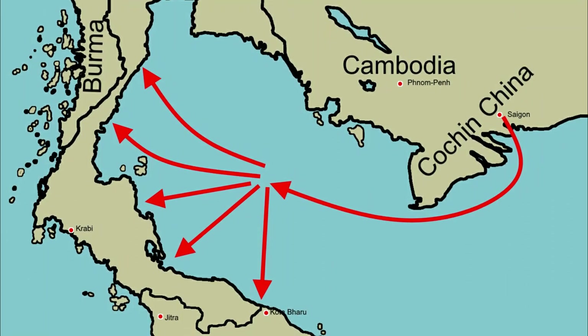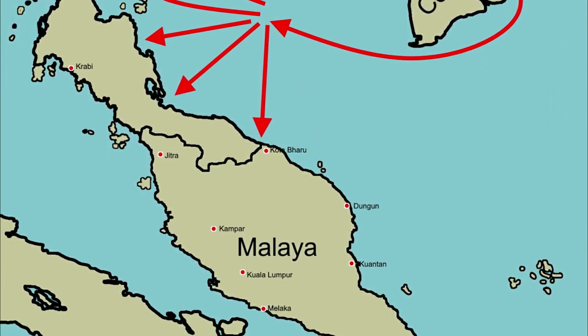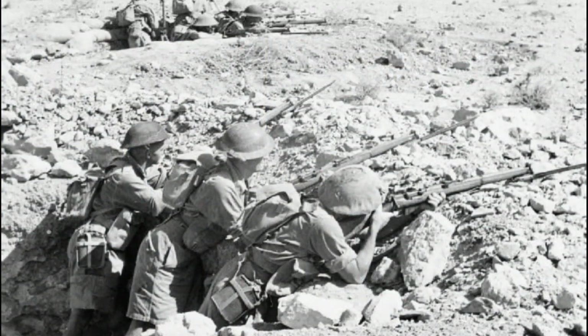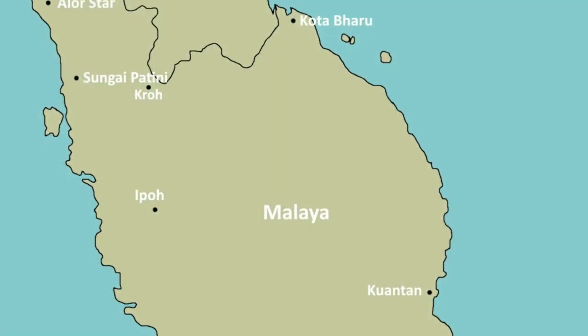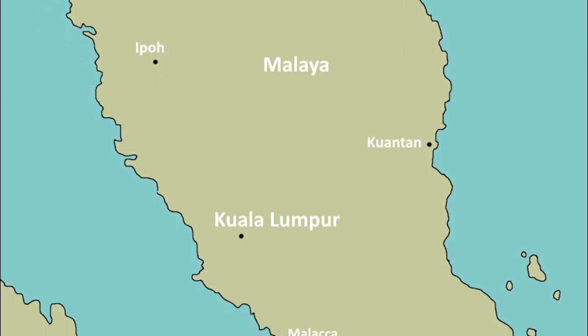Despite Japanese aggression in the Far East, it was British defence policy to make no attempt to agitate the Japanese Empire by attacking first. Added to this was the issue that the war in Europe was taking more than a lion's share of material and supplies. Southeast Asia Command were told in no uncertain terms that they were the bottom of the pile when it came to reinforcements in late 1941.